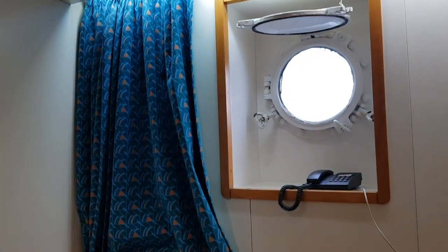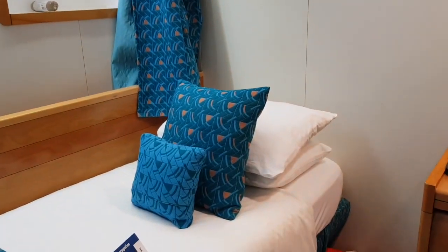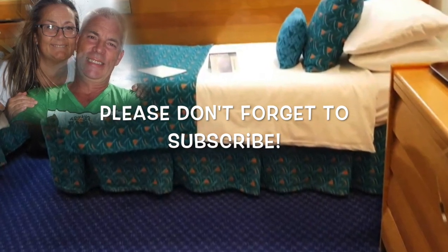Decent sized cabin. This is cabin 301 on the Marco Polo cruise ship. Thanks for watching — please don't forget to subscribe and ring that bell if you want to see more from Paul and Carol Loves to Travel.